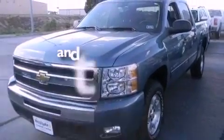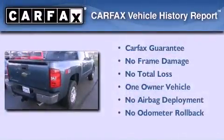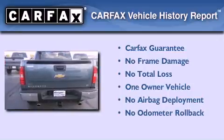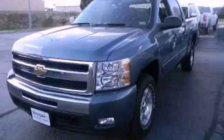This vehicle has less than 28,000 miles. This Chevrolet has had only one owner and it qualifies for the Carfax buy-back guarantee. Please call us today for more information on this great vehicle.